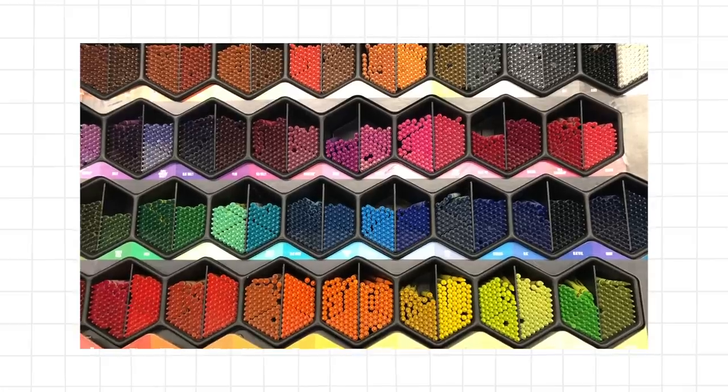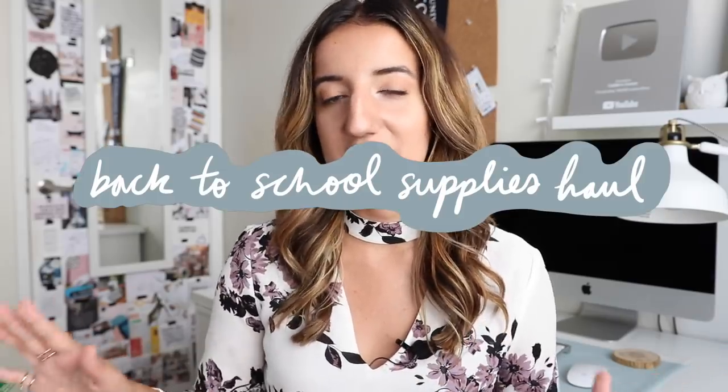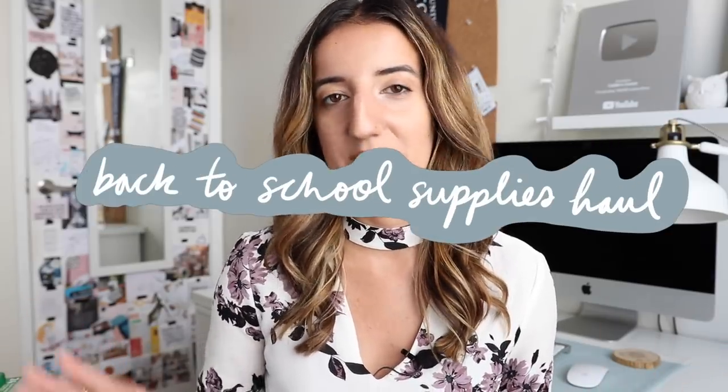Every year back-to-school season comes around, and every year I am tempted to buy lots of stationery school supply goodies. So today I'm going to be sharing my ultimate favourite stationery supplies for school, whether you're in university, college, or high school — I've got you covered. We're going to be talking about pens and notebooks today. It's going to be a great time, so get comfortable and let's get into it.